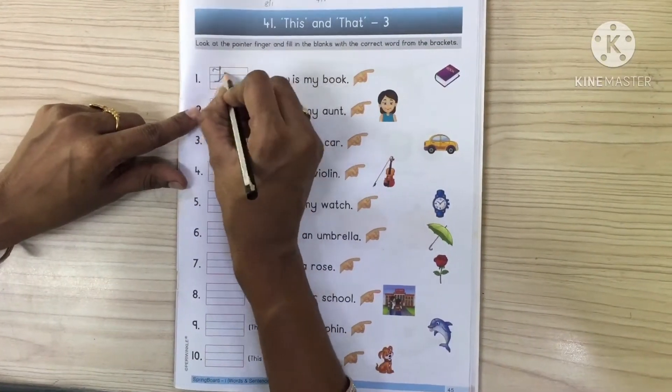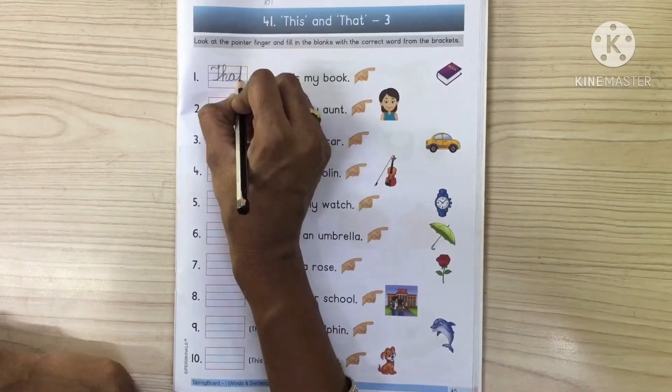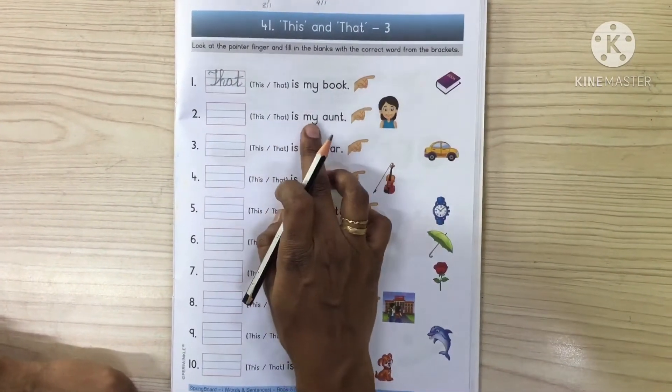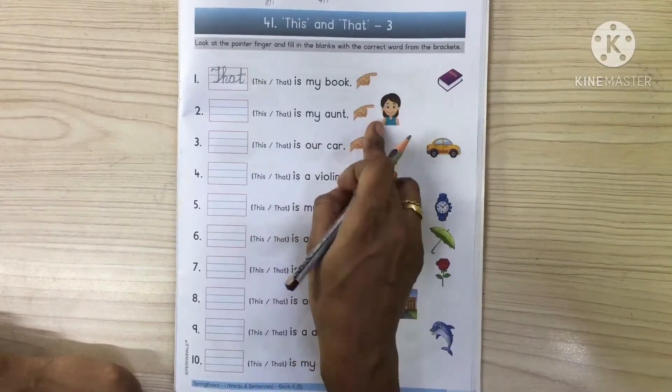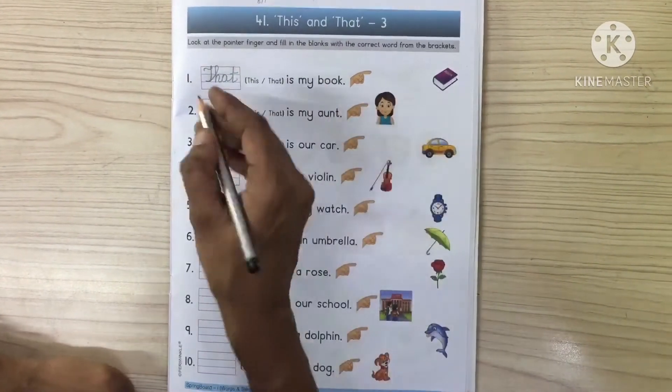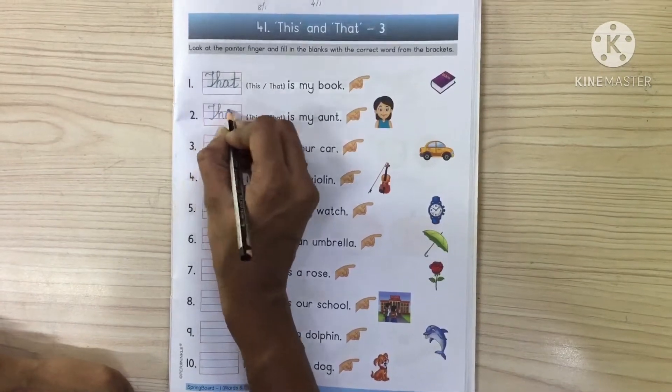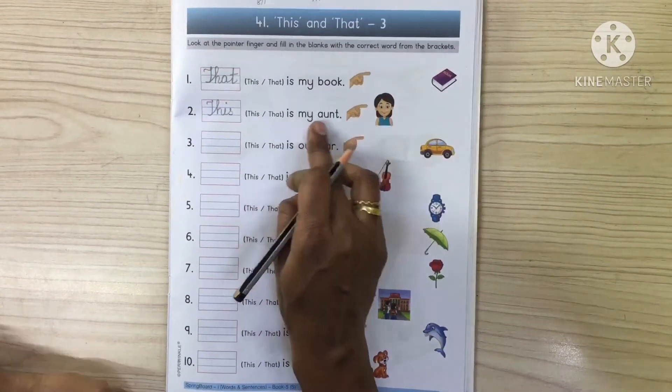That. That is my book. That is my ant. The ant is near, so this. This is my ant.